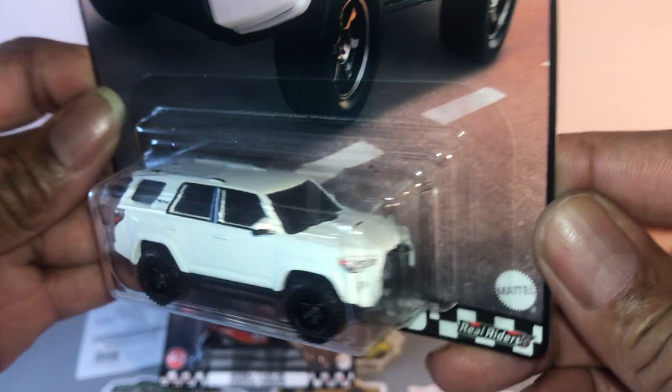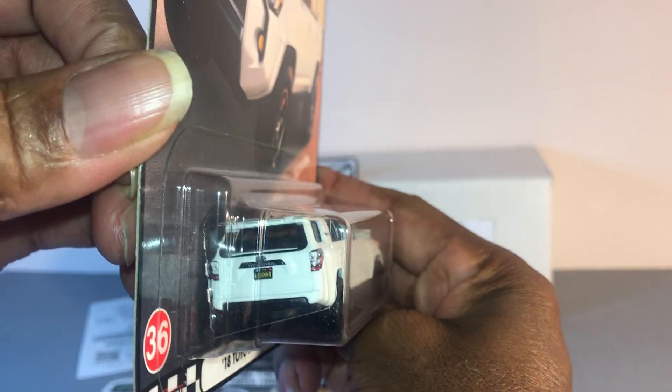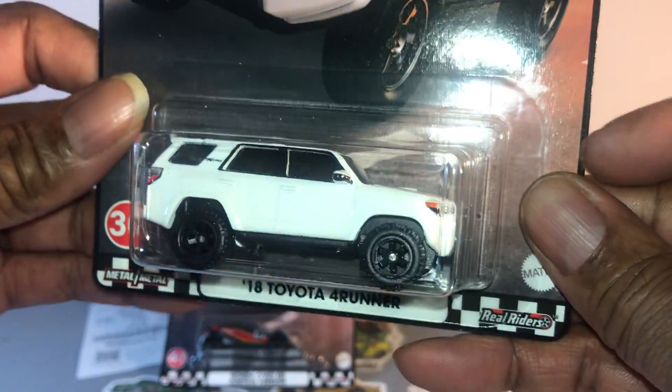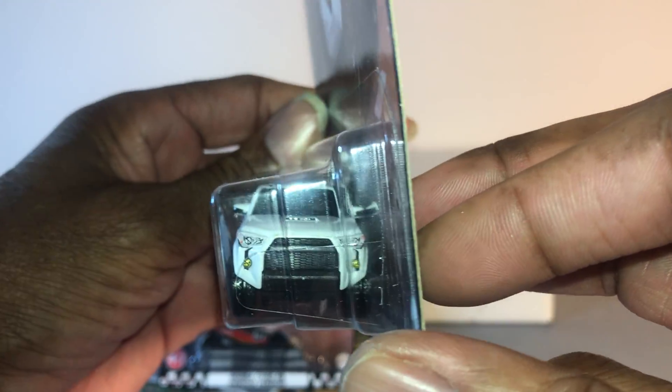Toyota Tundra 4Runner. This one is super, super nice. Nice wheels, nice tires. Blacked out windows. Very nice. It's number 36.